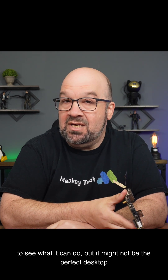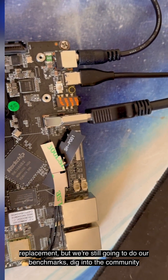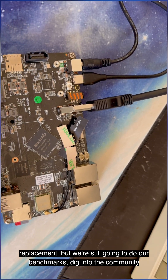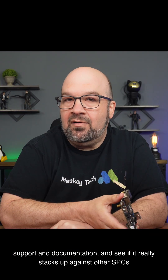Now, this is a development board, and I'm really excited to see what it can do, but it might not be the perfect desktop replacement. We're still going to do our benchmarks, dig into the community support and documentation, and see if it really stacks up against other SBCs.